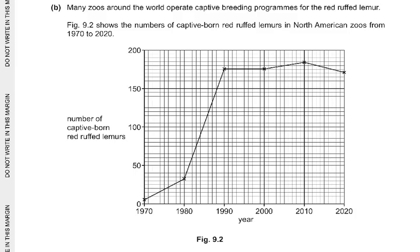Moving to part B: many zoos around the world operate captive breeding programs for the red ruffled lemur. Figure 9.2 shows the numbers of captive born red ruffled lemurs in North American zoos from 1970 to 2020. In 1970 there were very few; by 1980 they had gone up to about 30. By 1990 they rose to nearly 175, remaining around 175 in 2000. In 2010 they were slightly above 175, then came down again by 2020.